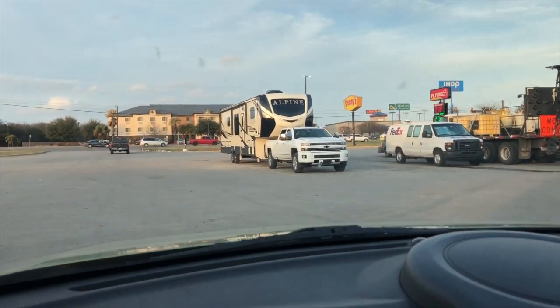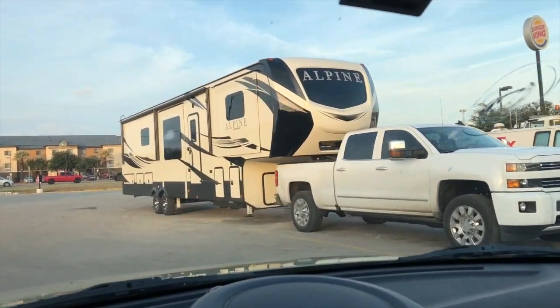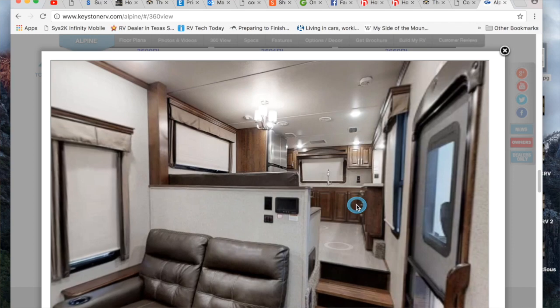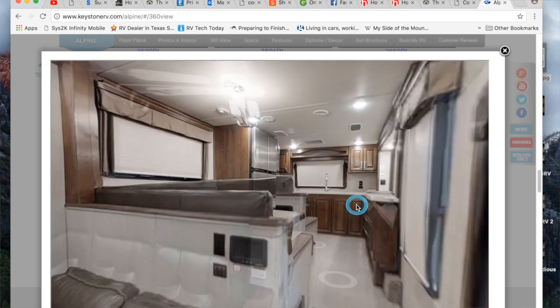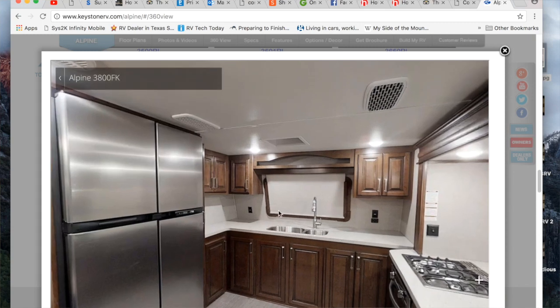I was out running errands today, pulled through the parking lot at a truck stop, and saw a Keystone Alpine. I got really excited because it looked like it had a front windshield. So I legit Googled Alpine floor plans while I'm there in the parking lot, and I found out that Alpine does make a front kitchen, which is my favorite. And it looks like the front kitchen has a front window, so I got excited thinking this was that trailer.